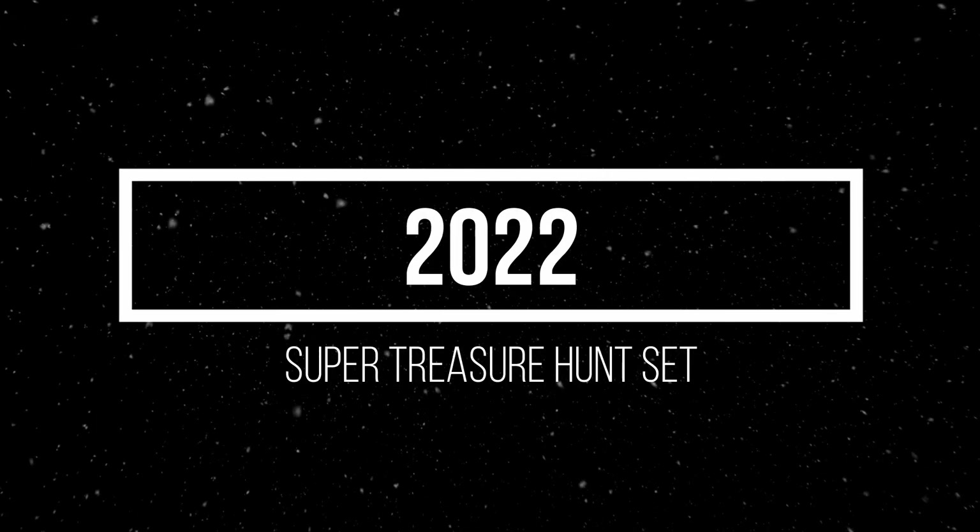Tomica TLV-N presents a Nissan Skyline 2000 GT, Western Police livery. Material: die-cast. Release date: February 2023.